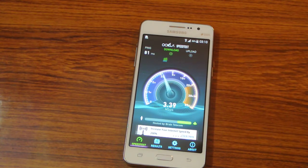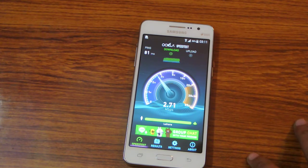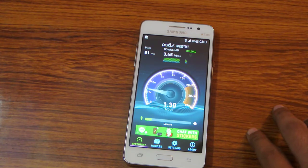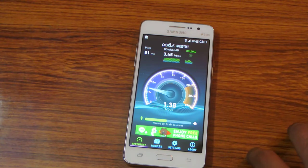My other internet connection is not working good at the moment so that's why I'm using this backup connection, just to check out its performance on the speed test app. Now you can see we have a little bit lower download speed.